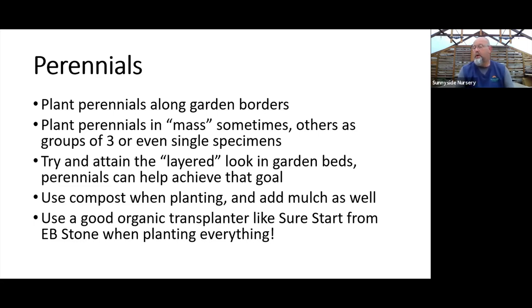Always use compost when planting. Whether you've got great drainage or not, I would mix one third compost with two thirds of my native soil when planting, and use a really good organic transplanter. We use Sure Start here — that's plant insurance and great success for you. If you get the fertilizer and soil in right, you're going to have happy perennials long term.